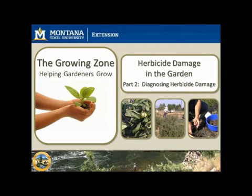Welcome to part two of a three-part series where we are exploring herbicide damage in the garden. The focus of this episode is helping the home gardener diagnose herbicide damage.